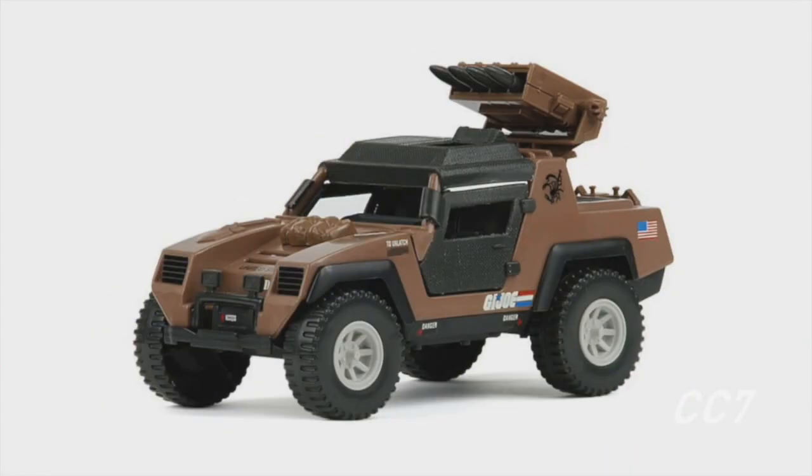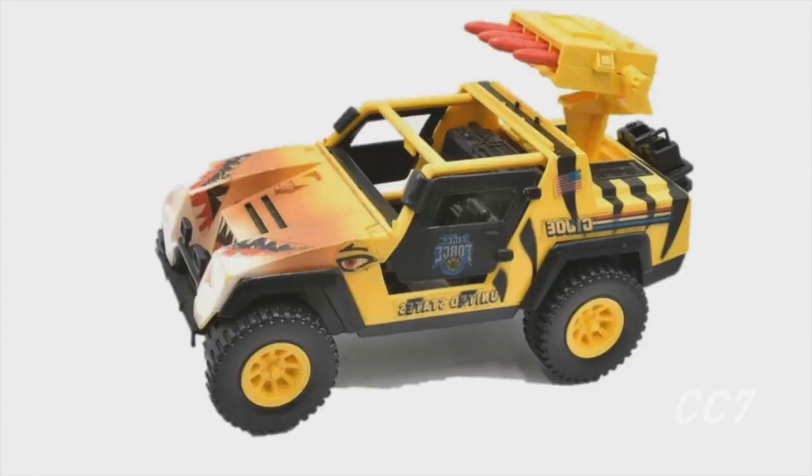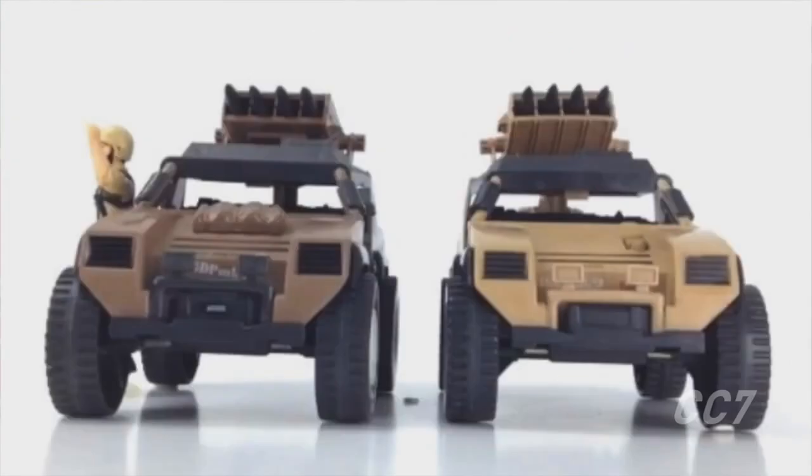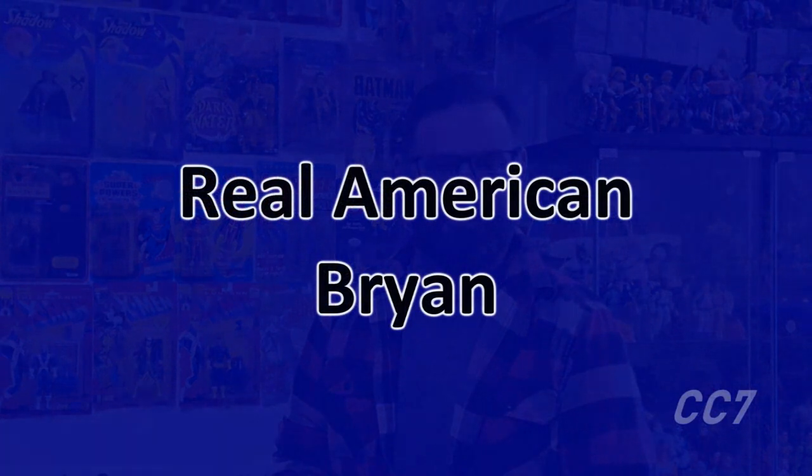There was the original one, the desert one, the Tiger Force one, the Cobra Stinger, the Dreadnought one, the mail-aways, the berries — but what never happened was Cobra Commander didn't get his own specific command vehicle. So today, with Cobra Convergence 7, we are going to right that wrong.